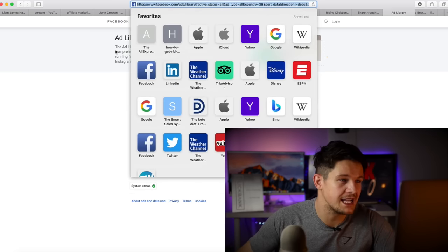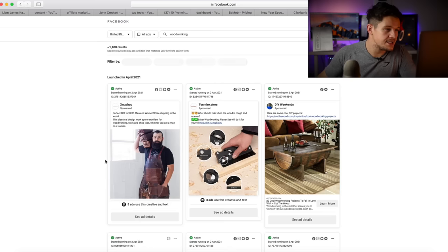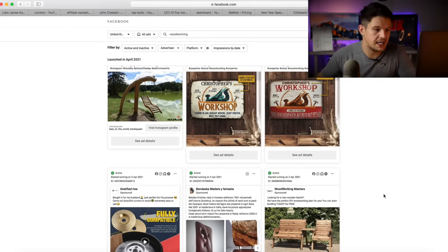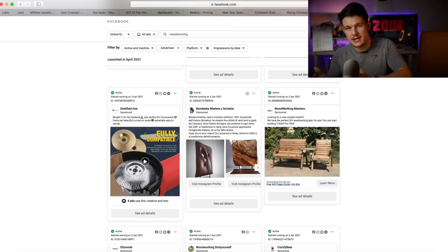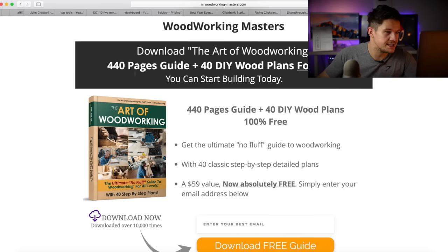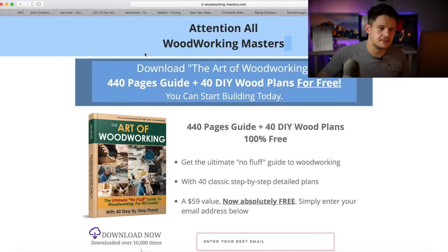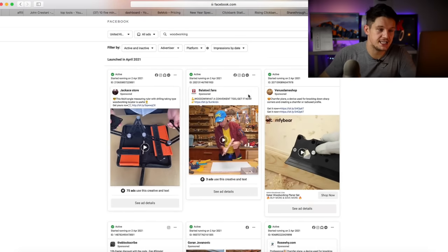You just go to facebook.com/ads/library and search a keyword — for example, 'woodworking' if you were promoting Ted's Woodworking, which is a Clickbank offer. You can see all currently active adverts for that keyword. One ad says 'Looking for a new wooden bench? We have a perfect DIY woodworking plan for you — get started for free,' which is obviously leading to a Clickbank offer where they give something free in exchange for an email. You can click on it, see the full ad copy — 'attention old woodworkers, download this free guide' — and use that as inspiration for your own headlines or funnel approach. It's a really good free spy tool and you can use it across different products and niches.